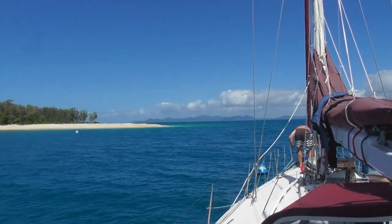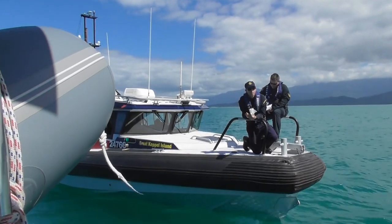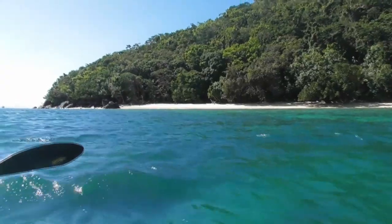Then it was off to High Island, where the border force came out to check us. We weren't jealous of their full black uniforms on this hot day. We kayaked about with some tough decisions to make — where to jump in?